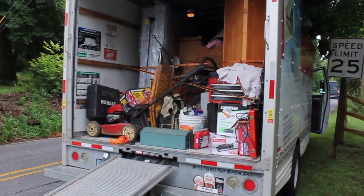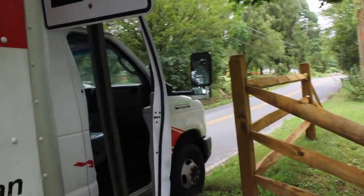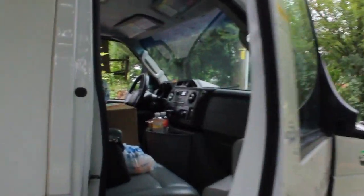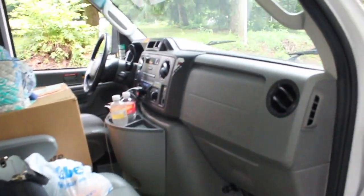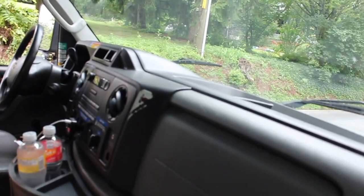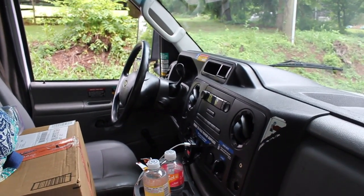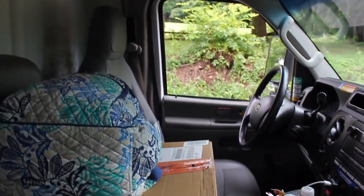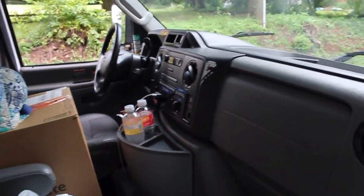We got the U-Haul — this is a 2016 Econoline, I'm sure it's an E350 with the 6.8 liter V10 in it, which is pretty sluggish and disgusting. Mine is misfiring when you put a load on it, so thank you U-Haul for giving me a great engine. But it's got a lot of space up front in the cabin and a lot of space in the back — it's going to get the job done. Let's stop goofing around and hit the road.